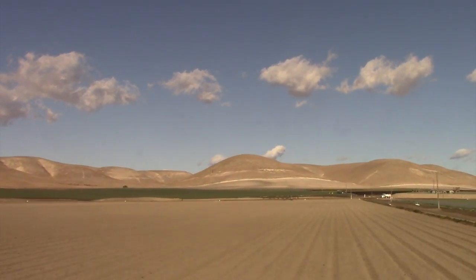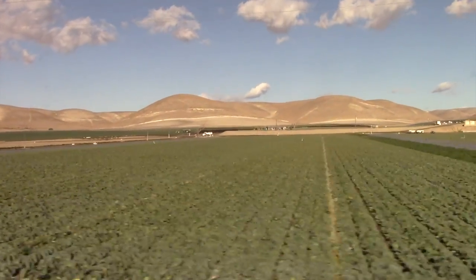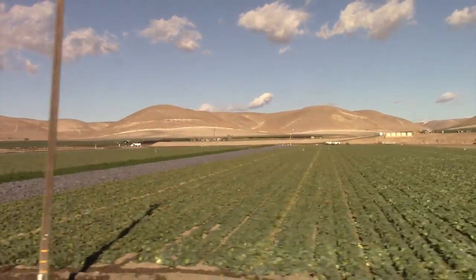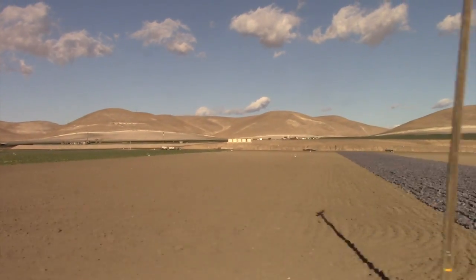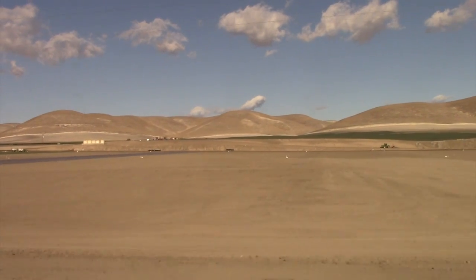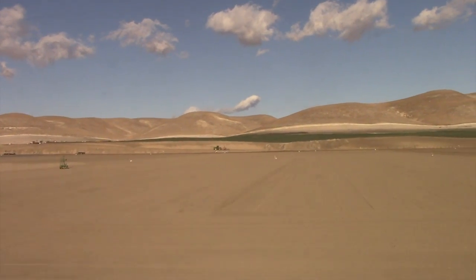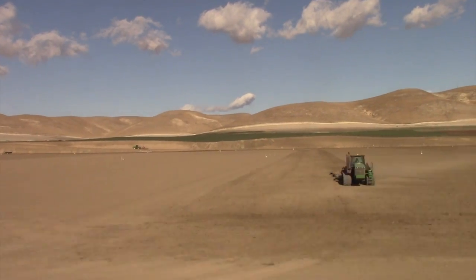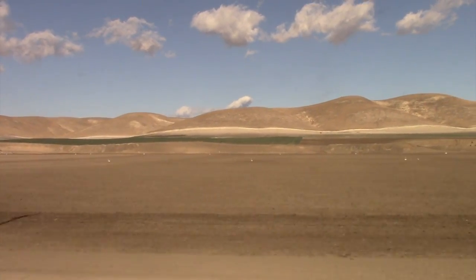South of San Jose, the Coast Starlight enters the fertile Salinas Valley. This is California's salad bowl where produce is cultivated and harvested. Most of the country's lettuce is grown here along with spinach and other healthy greens. The fertile soil, irrigation, and the climate combine to make this the ideal location to grow these essentials.